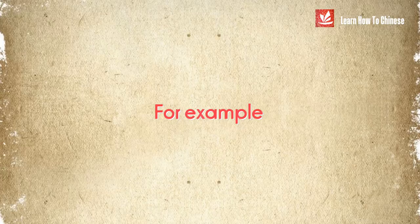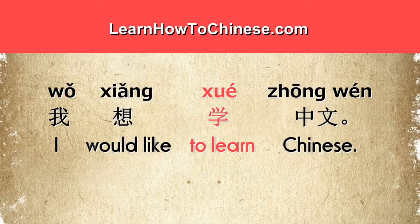For example: 'I would like to learn Chinese.' 我想学中文. Here, the verb 学 gives the meaning of learning.